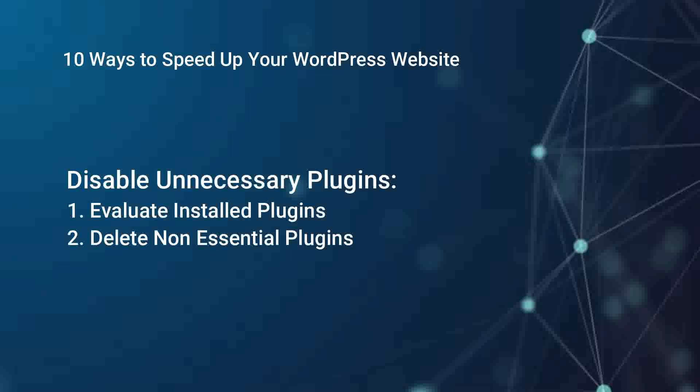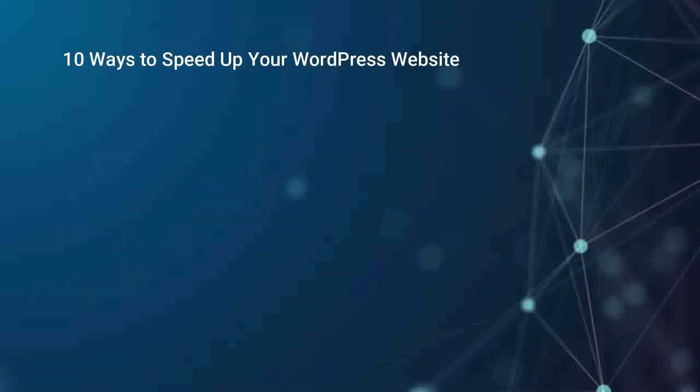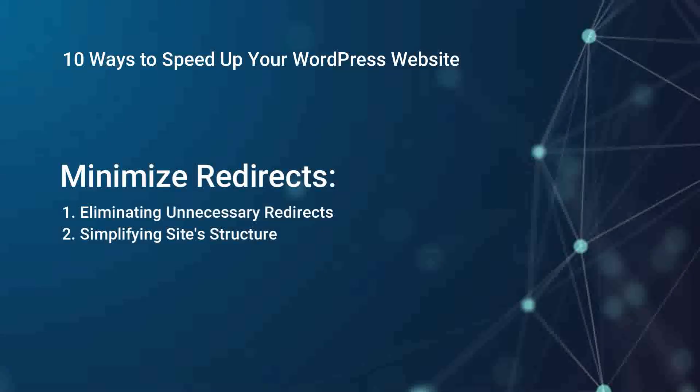Disable unnecessary plugins. Unused or unnecessary plugins can add extra bloat to your website and slow it down. Evaluate your installed plugins and deactivate or delete any that are not essential. Keep only the plugins you need for optimal performance.